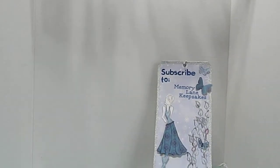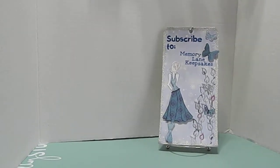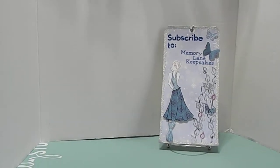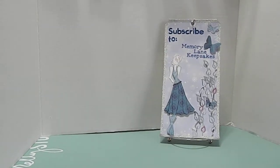Hi everyone, this is Tanya here with Memory Lane Keepsakes — how are you guys doing? Welcome back to my channel. Guys, I have a Dollar Tree haul for you. Yes, I went to Dollar Tree again and I got in a little bit of trouble — not too much, but a little sticker trouble. You know how it is when you see those stickers, you can't just grab one.